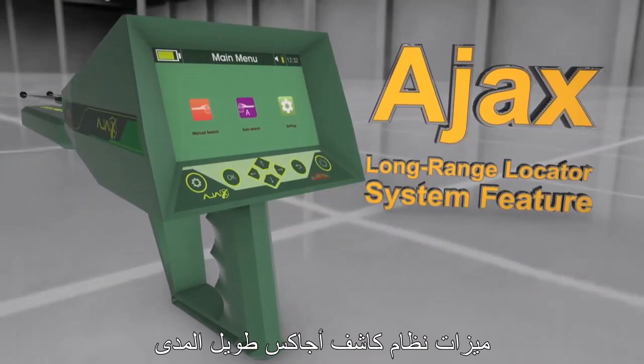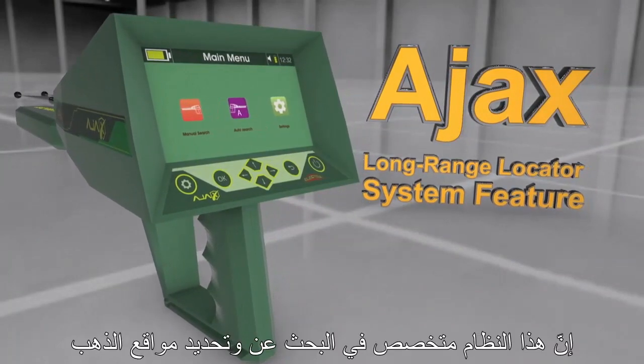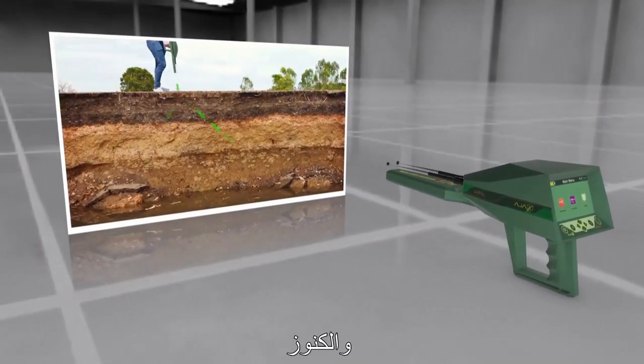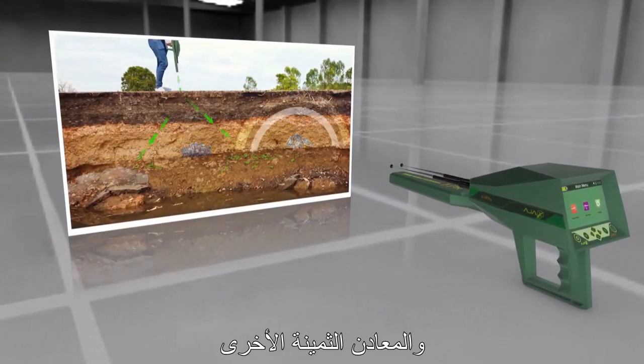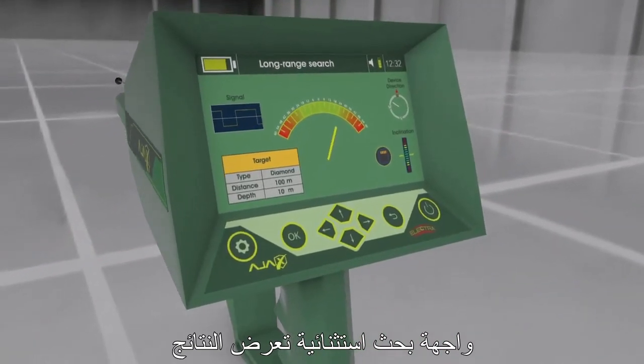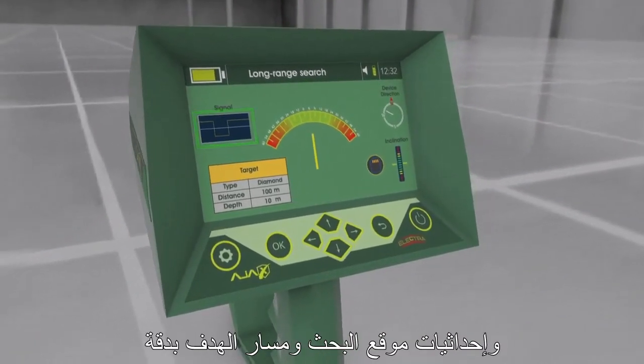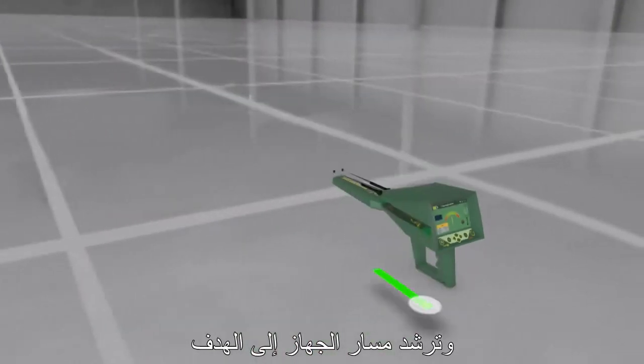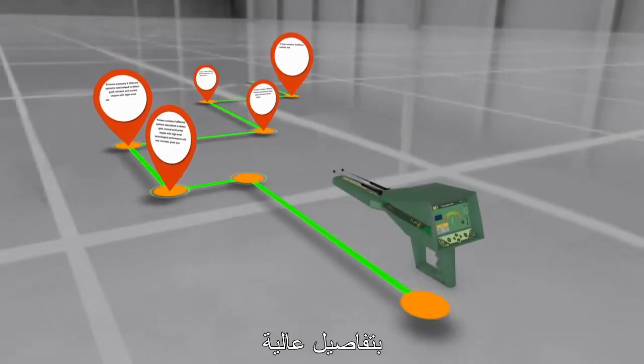AJAX Long Range Locator System Features: This system is specialized in searching, locating, and detecting diamonds and gems underground. It features an exceptional search interface displaying results, searching location coordinates and the target path precisely, leading the user to the target with high detail.